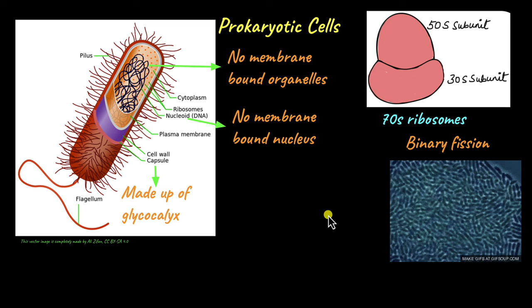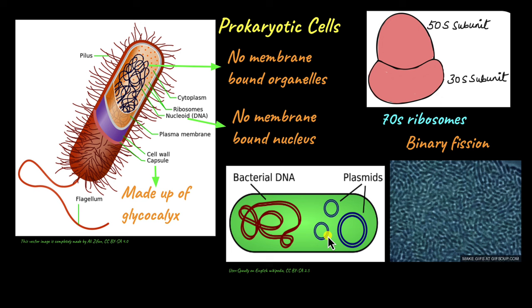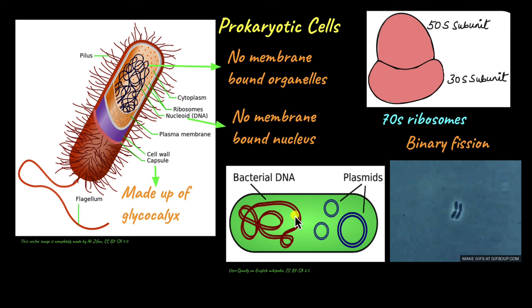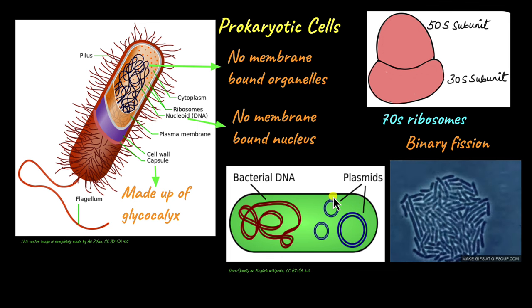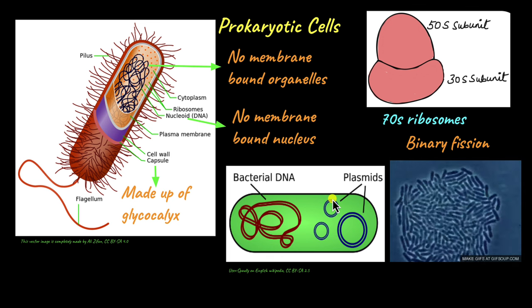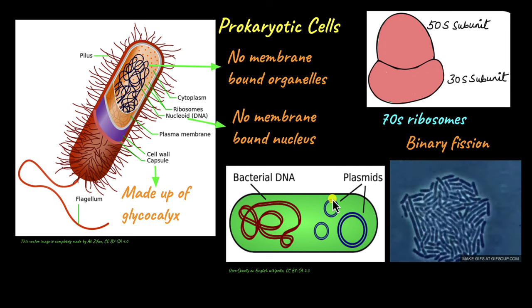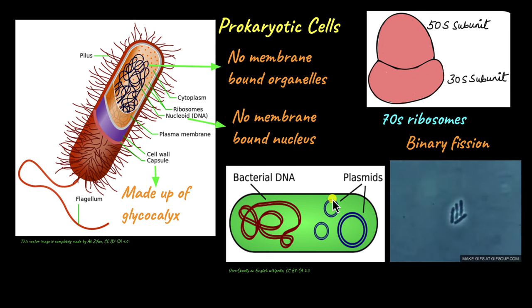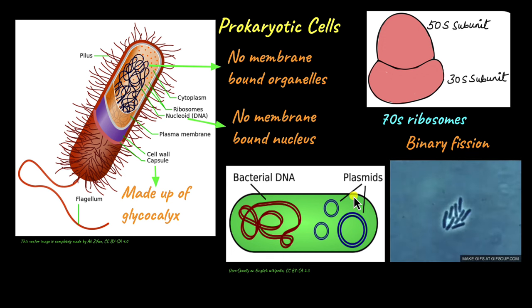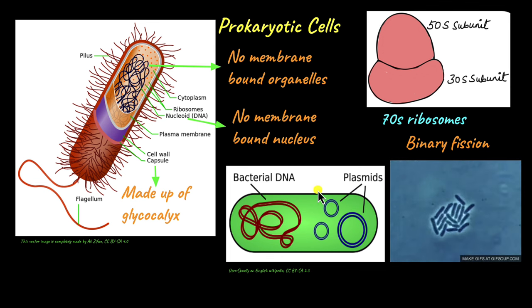They do have some form of sexual reproduction that involves plasmids. Plasmids are small, circular, extra-chromosomal DNA — that is, DNA found apart from the main bacterial chromosomes. These plasmids have genes that give them resistance to antibiotics. Antibiotics are drugs or medicines that are used to destroy bacteria and prevent them from causing more infection. These plasmids have specific genes that make a bacterium resistant to those antibiotics, and those genes can be transferred from one bacterium to another.